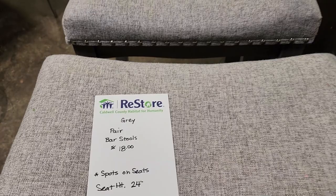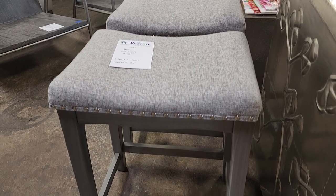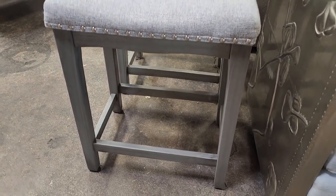And I thought this was a fabulous deal — you get two of these gray bar stools for $18. They did need some spot cleaning on the top, but two for $18.